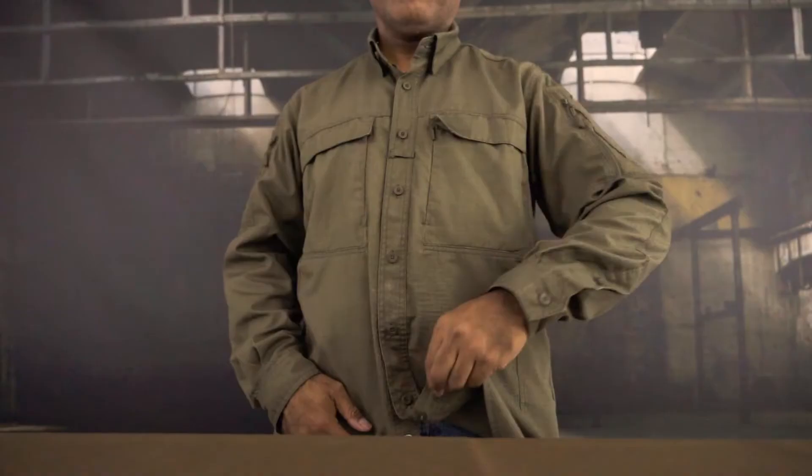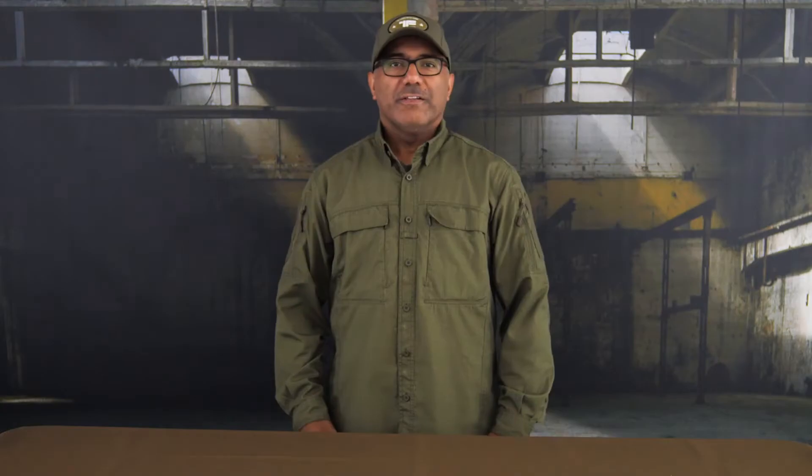Half button closure, half snap buttons. The Delta 1 jacket is available in Ranger Green and in Coyote.